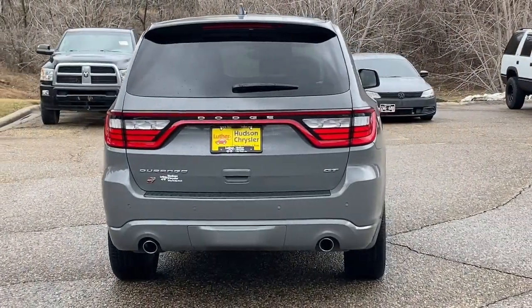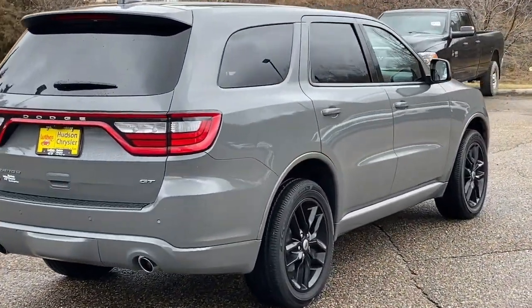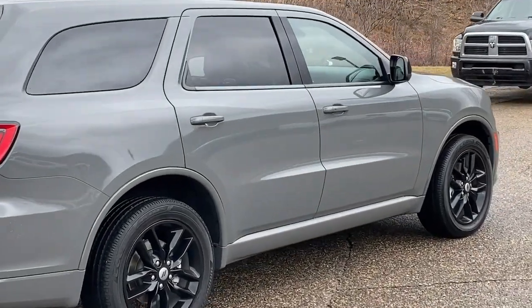The Dodge Durango: the powerful full-size three-row SUV that blends rugged capability with refined, state-of-the-art comfort.